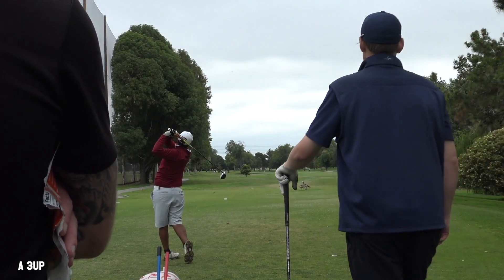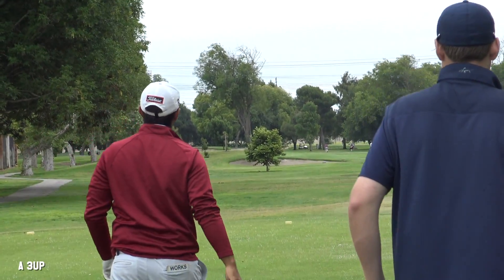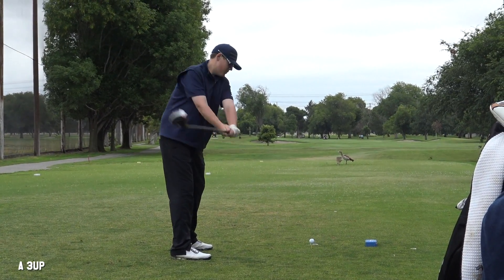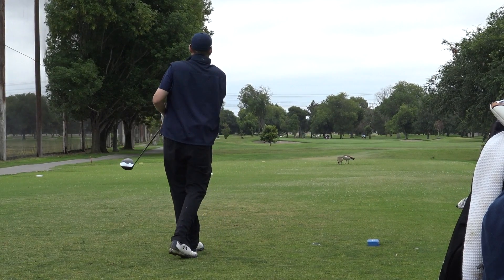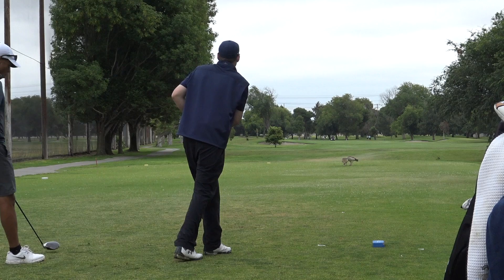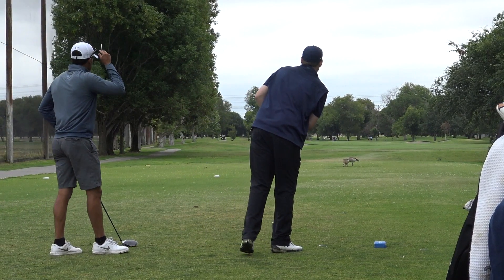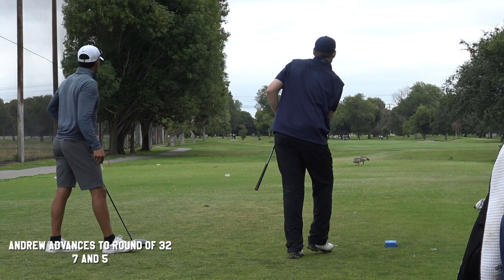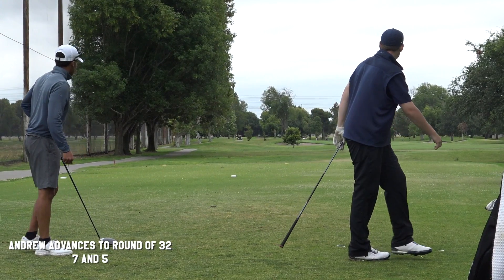Going to the tenth hole, a long par five — Andrew just hit a huge drive right down the center, a little bit left of center, right in the fairway. Landon hits a decent cut drive as well. Then I had to leave to go to real work and got a report about it — Andrew did win this match, seven and five. He went on to win a few of the next holes and won seven and five. He'll advance to the round of 32.